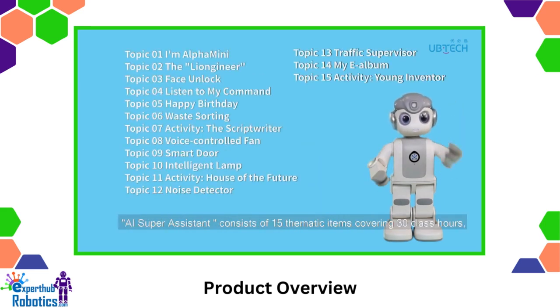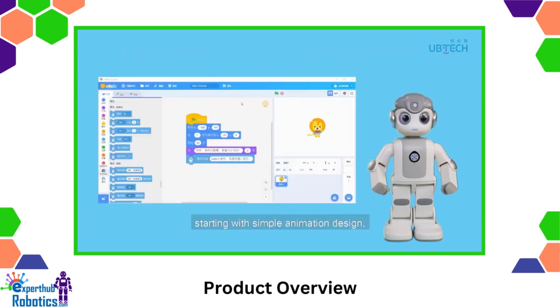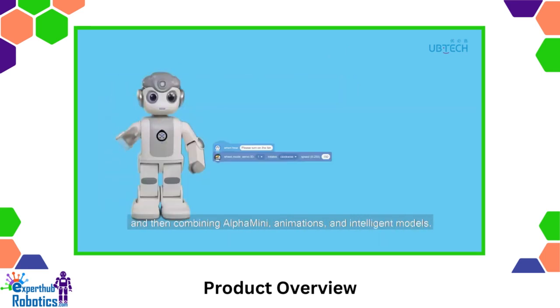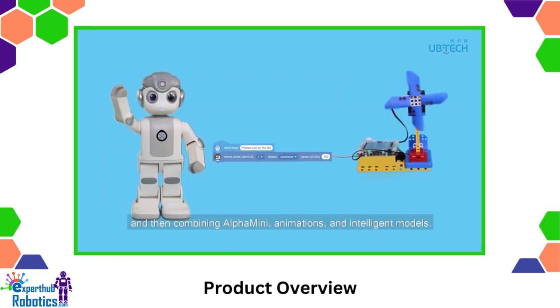AI Super Assistant consists of 15 thematic items covering 30 class hours, starting with simple animation design interacting with Alpha Mini and animations, and then combining Alpha Mini, animations, and intelligent models.